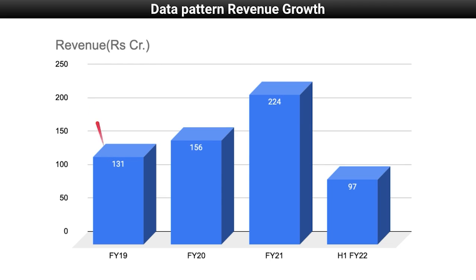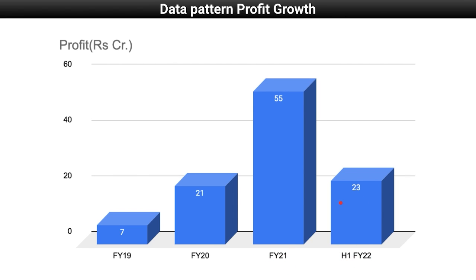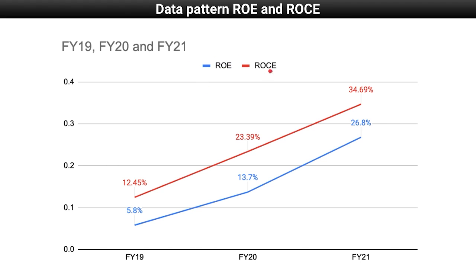If you look at the revenue, company revenue has grown from Rs. 131 crore in FY19 to Rs. 156 crore and then Rs. 224 crore in FY21. H1 revenue for FY22 stood at Rs. 97 crore. Its net profit has grown from Rs. 7 crore in FY19 to Rs. 21 crore and then Rs. 55 crore in FY21. H1 FY22 profit stood at Rs. 23 crore, so growth has been good. Both ROE and ROCE have grown in the last 3 years — ROE has increased from 5.8% in FY19 to 26.79% in FY21, and ROCE has grown from 12.45% in FY19 to 34.69% in FY21. Profitability is also high, and overall financials are looking good.